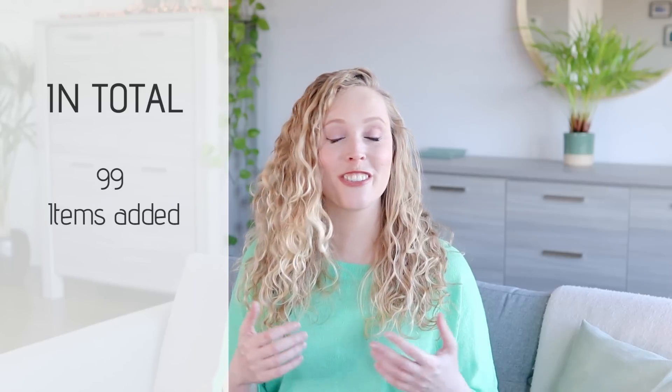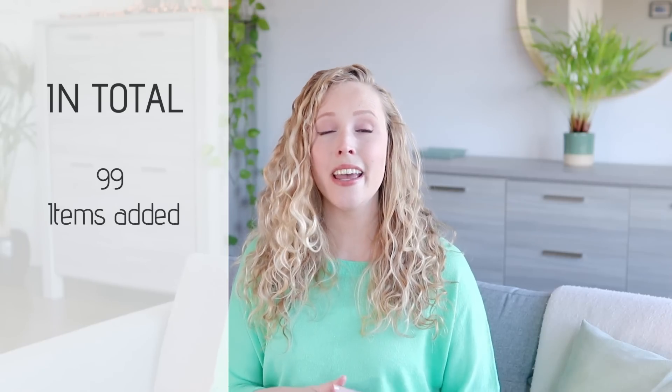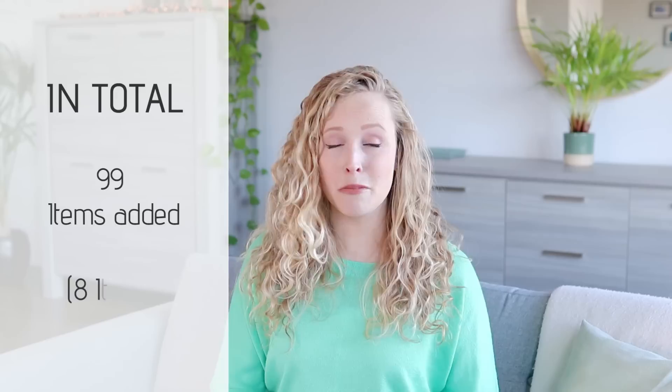I'm going to go more into depth about what these items were exactly in a minute. And as for the items that I brought into the house, I have a total of 99 items, which is also just so much more than I had anticipated. It's around an average of eight a month.